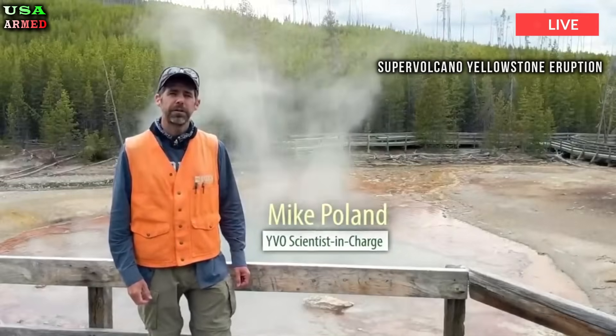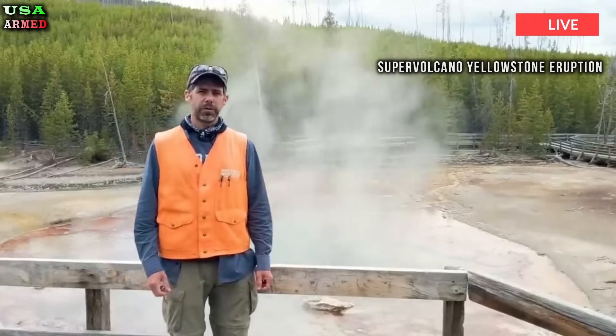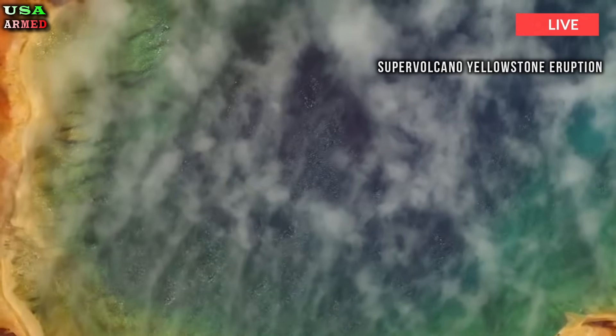However, the study, published in Nature, provides important clues about the structure of Yellowstone's magma body, the authors say.